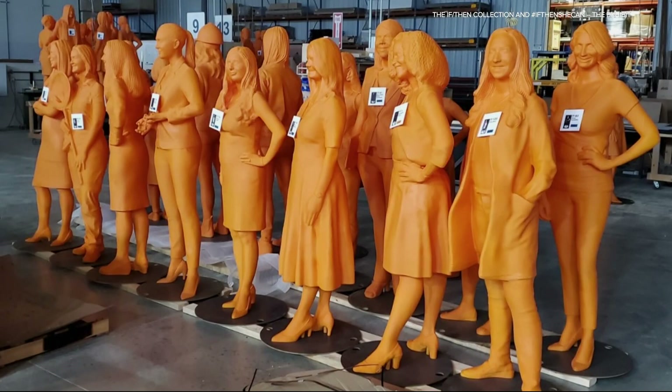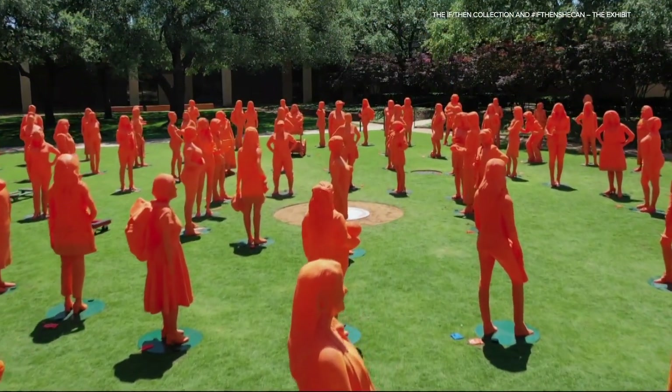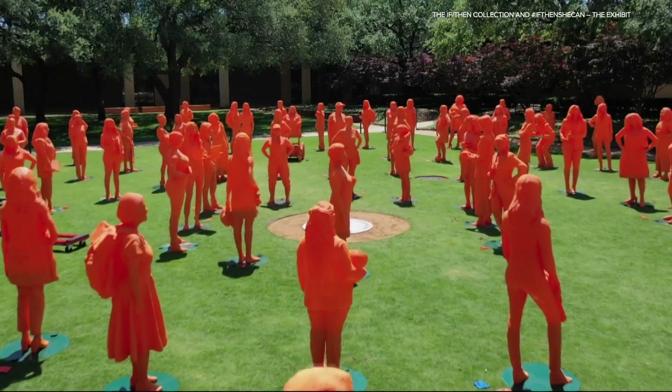The reason why all the statues are orange is because they did some tests and realized that to survive the wear and tear of the hot Texan sun, orange is the color that lasts. So that's why they're orange.